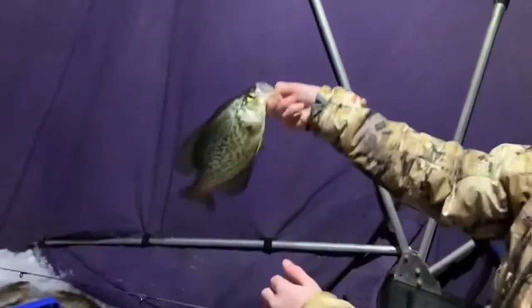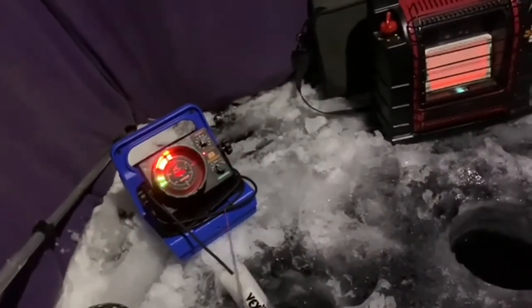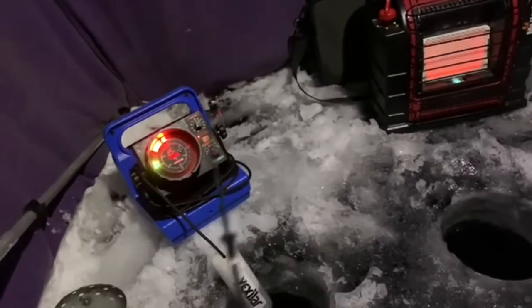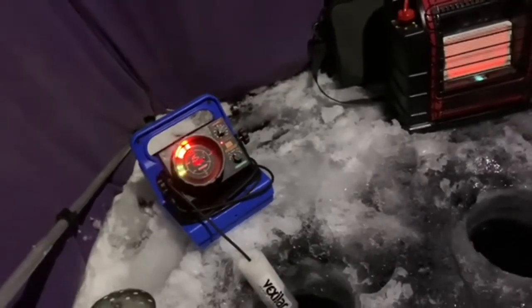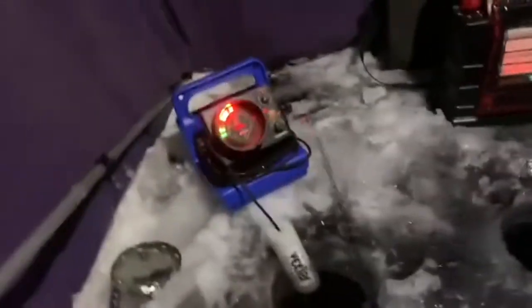Let me see that thing again, Owen. That's a nice crappie. Let's get a little release going on here. Beautiful. Well guys, we've been catching quite a few. We had a little lull there for a bit, but it should pick up again soon. It was the first crappie of the night, so that's good. We'll see you guys on the next fish we catch.